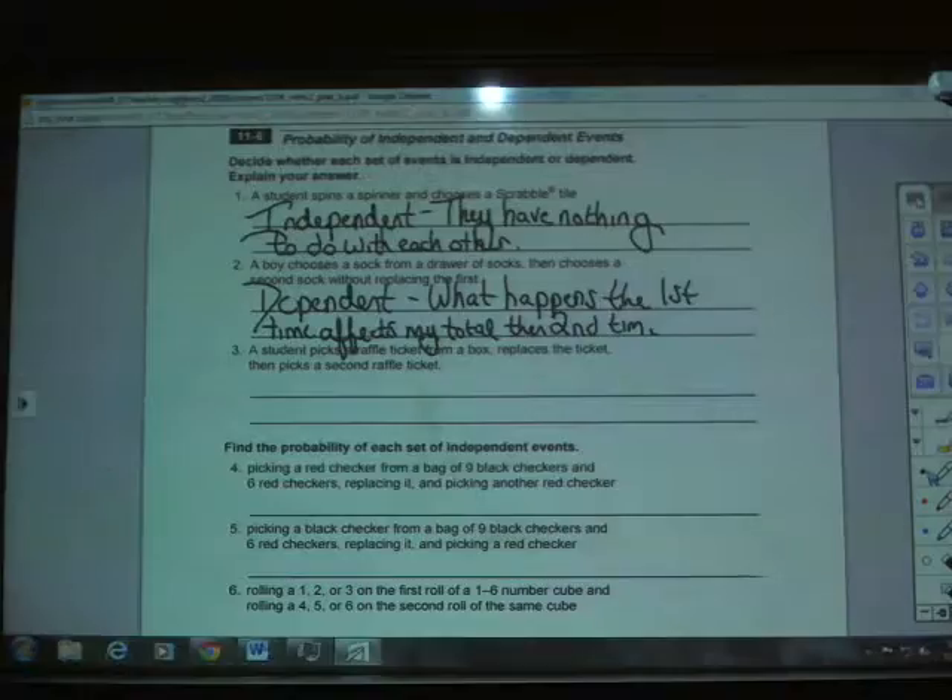In question three, you're continuing to identify independent and dependent events. As we head down toward the bottom, in questions four, five, six, and seven, you're going to find the probabilities based on the scenario. In four, five, and six, they're talking about independent events.